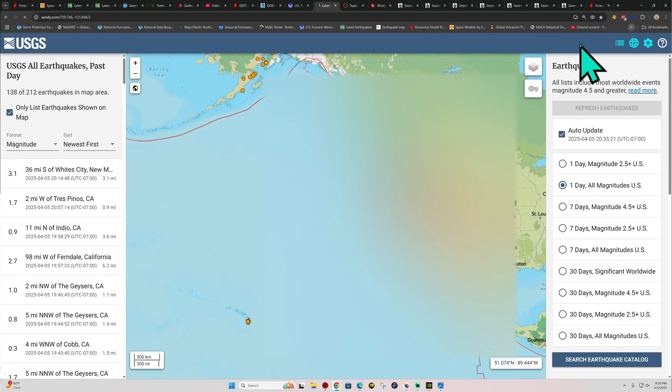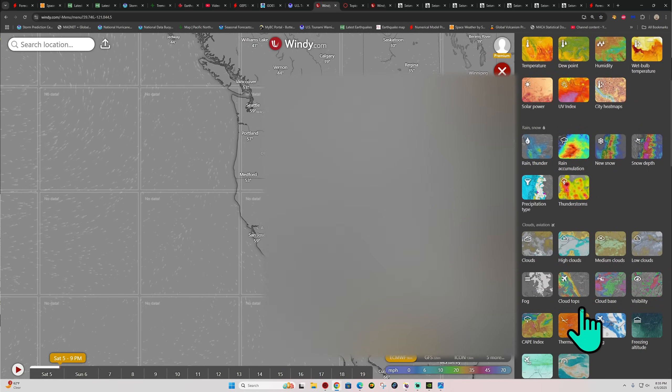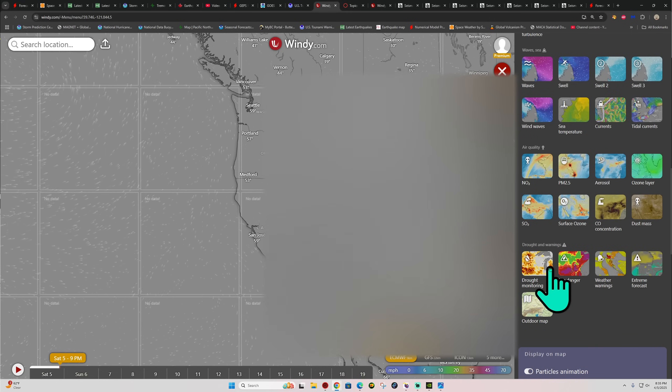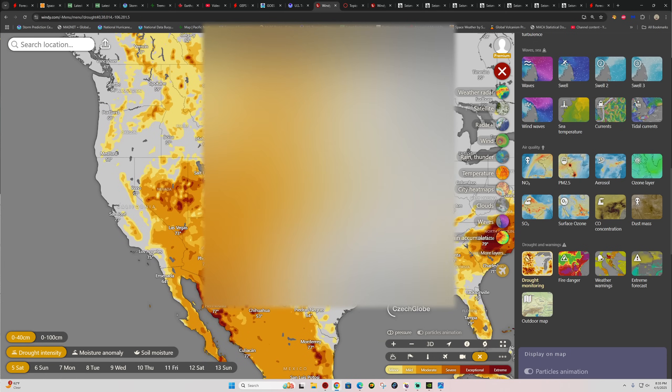Let me check out the drought conditions out here from the Windy site. This weather app is one of my favorites because there's so much you can look at here — fire danger, weather warnings. Drought monitoring is the one I'm after. In the last couple months this has really cleared up in terms of the drought activity out here — I've got more than enough rainfall that's been hitting this area recently. Still quite a bit of drought down across the desert southwest.